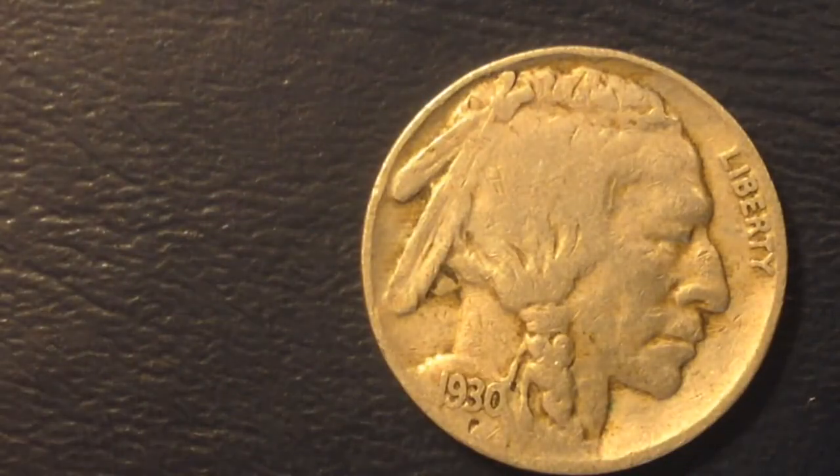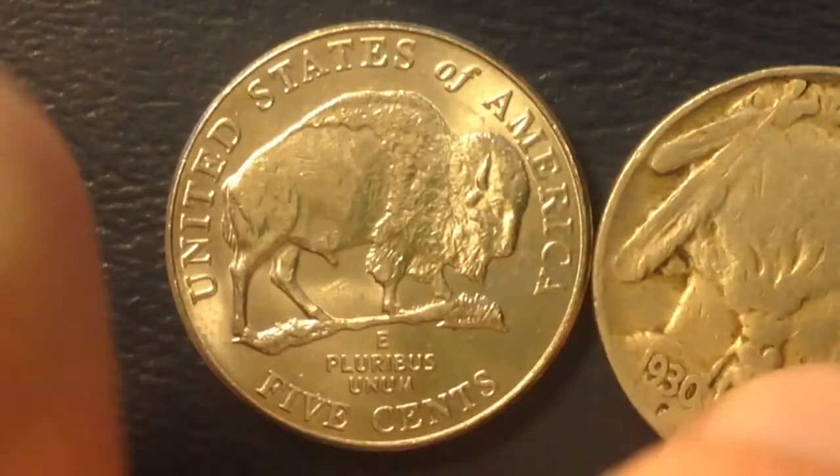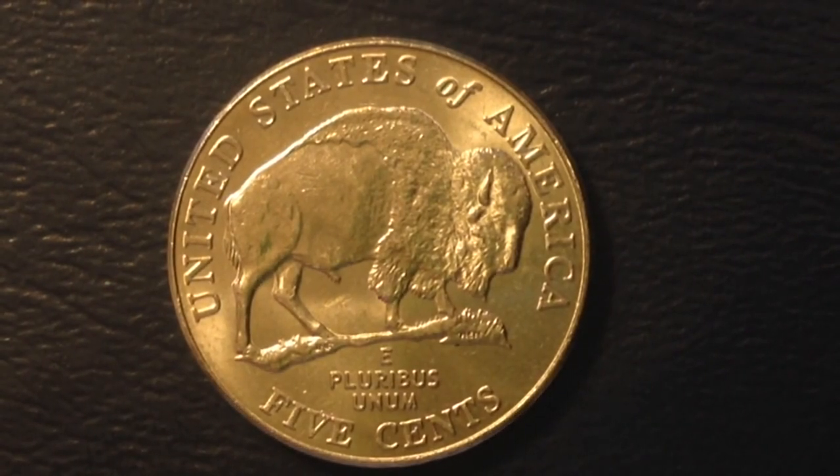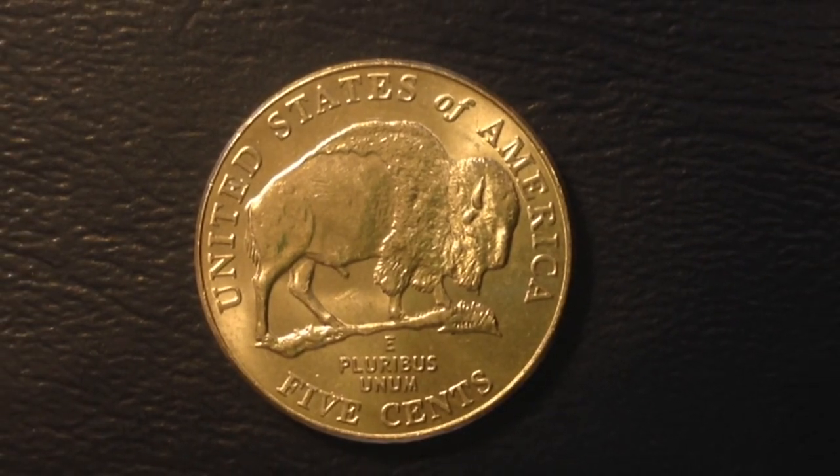This one right here is the modern-day Buffalo nickel. It's part of the Westward Journey series, which features the 2004 Louisiana Purchase/Peace Medal nickel, the 2004 Keelboat nickel, the 2005 American Bison nickel — which is what you're looking at — as well as the 2005 Ocean View nickel and the 2006 Return to Monticello nickel. These were made to commemorate Lewis and Clark's journey west.